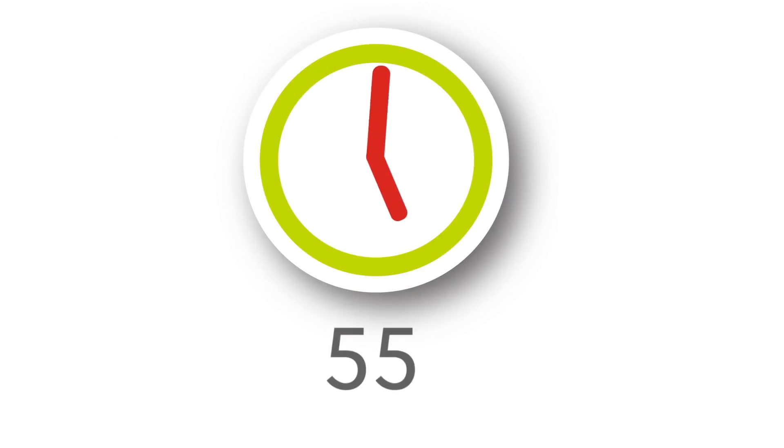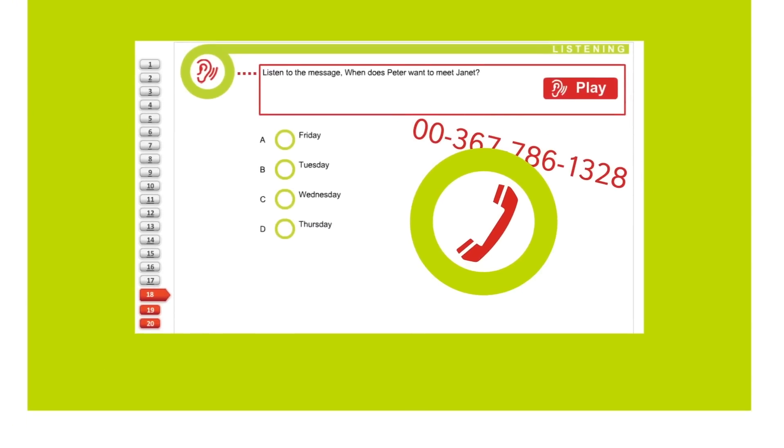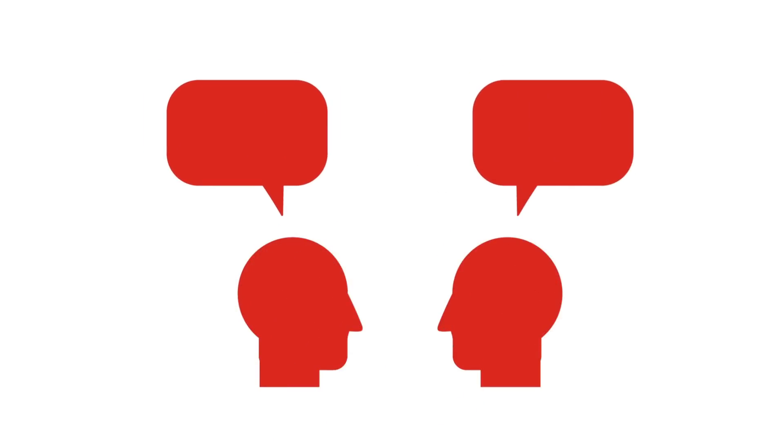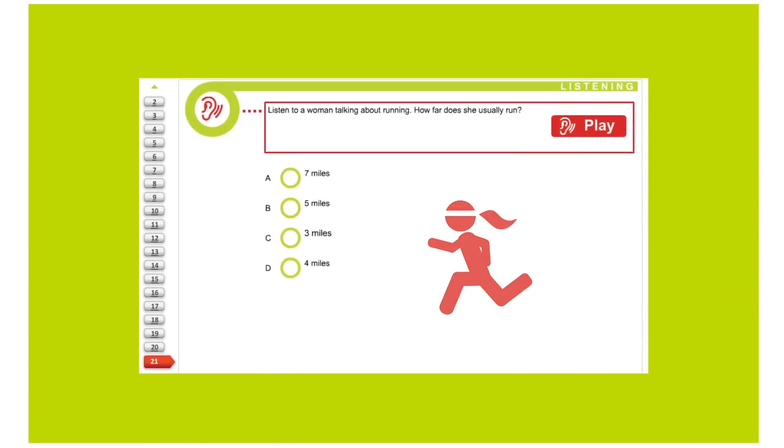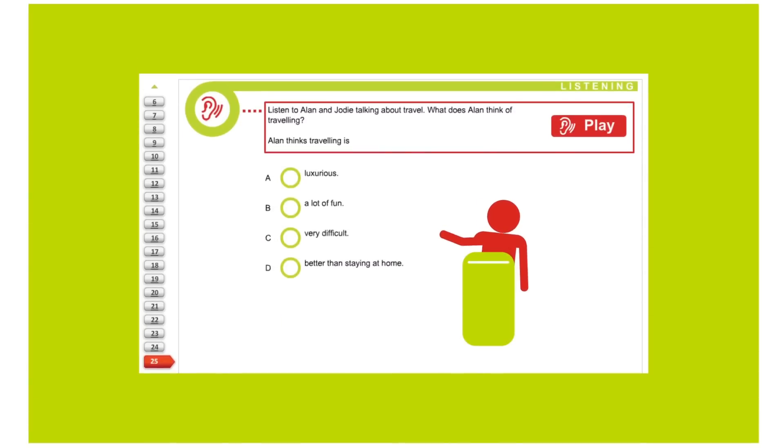You will have around 55 minutes to complete the listening test. The questions will involve identifying specific information in a phone message — this might include phone numbers, room numbers, or days of the week. You may also listen to short speeches or conversations between two speakers and identify specific information, such as how far someone runs on a regular basis, or identify the general topic or key point.